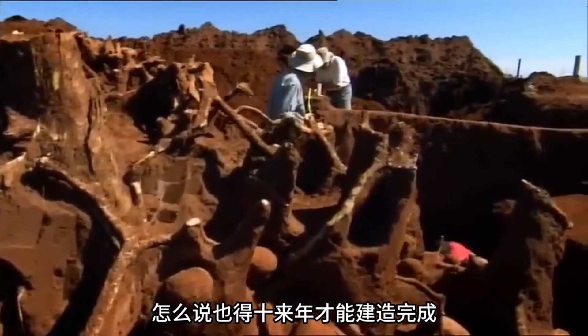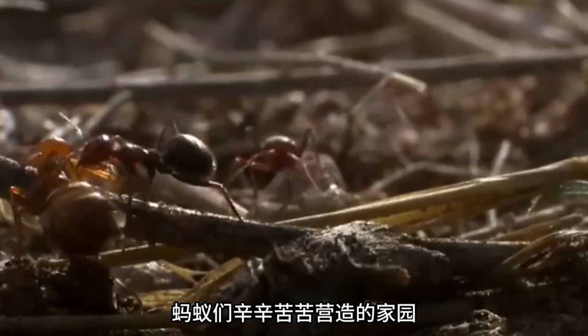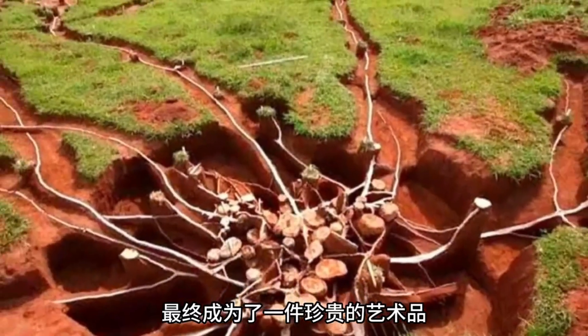Sadly, the ants' hard work became a valuable scientific artifact. We thank them for their significant contribution to human science.